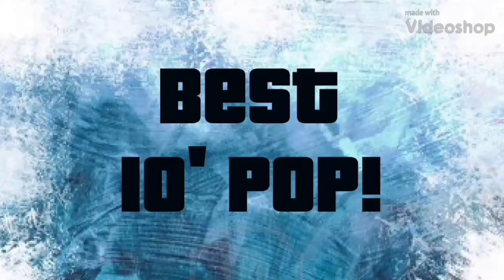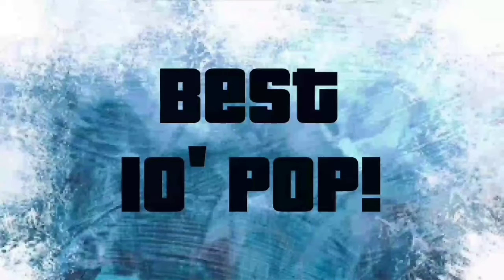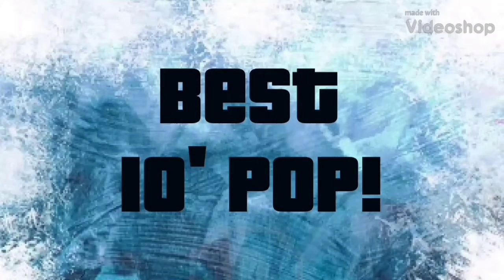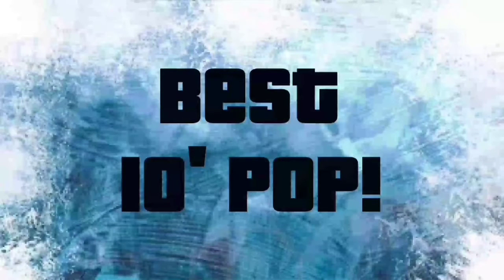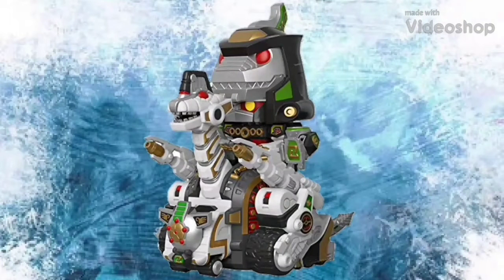Before we get into the actual top 10, I'm going to be going over a few other items Funko released. Starting off with the best 10-inch pop of 2018. Funko did release some 9-inch pops a long time ago when they first started out, and then stopped making those. In 2018 we saw the 10-inch pops release, which was really cool. In my opinion, the best 10-inch pop released in 2018 was the Dino Ultra Zord — or just the Ultra Zord.